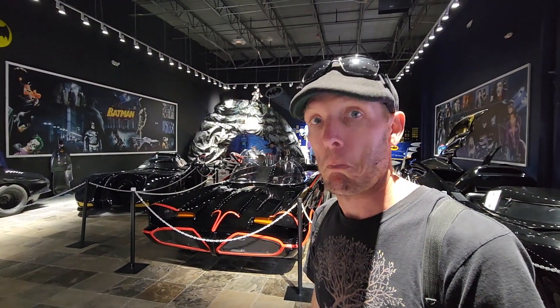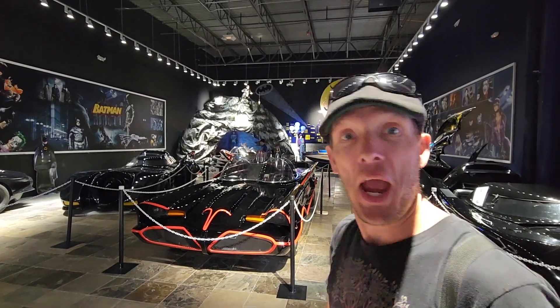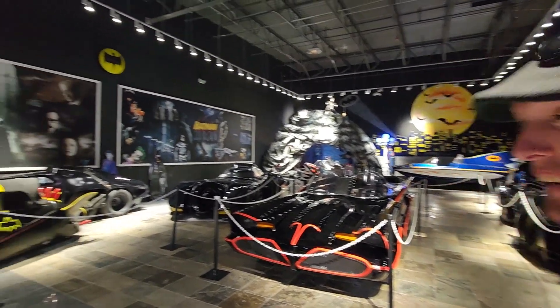I don't even know what to say right now, I really don't. Batman, I'm so pumped right now. No words can describe how happy I am right now. I've never been in a room filled with so many Batmobiles — this is insane.